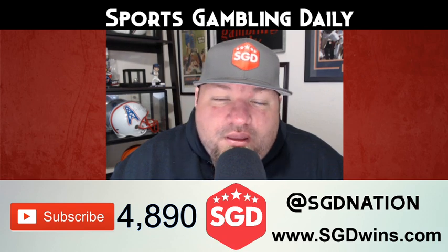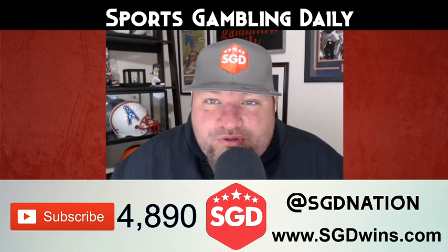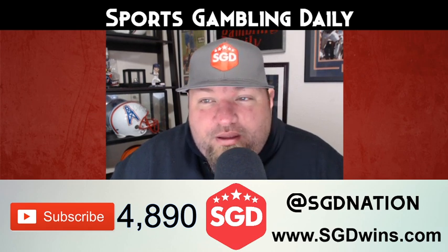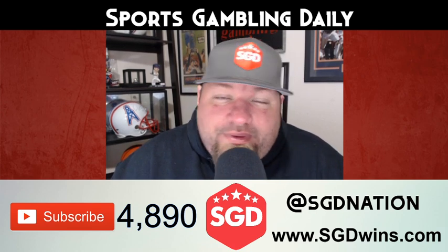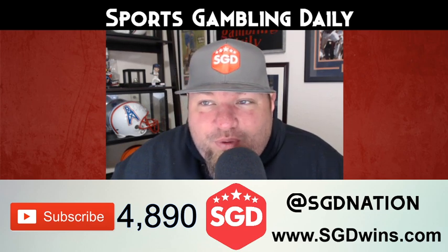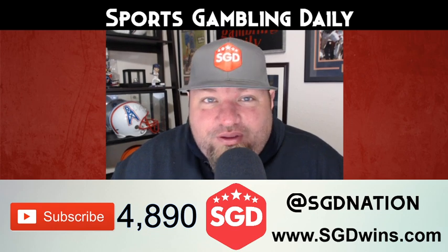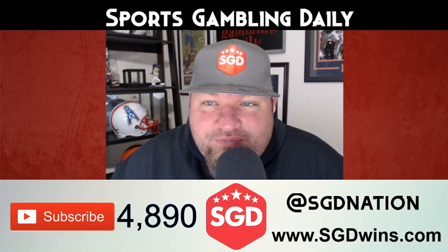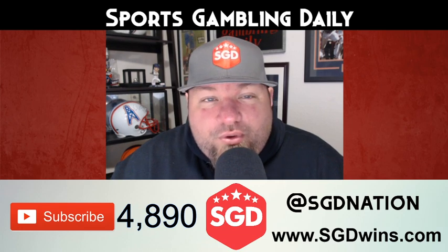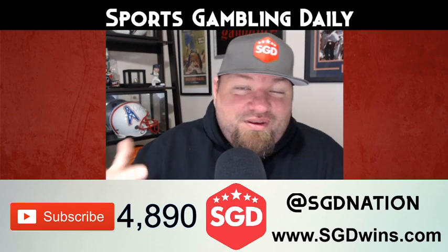I'll let y'all know on Twitter if there are no plays, or you can come to our private group, which you can access at sgdwins.com. If you ever want to talk about the system, we can talk about it in there. I'll continue to put out plays here on YouTube, but I'll always post them in the private group first. Also, make sure you check out Philly's prop videos — he posts every single day. Joe and I also broke down the whole NBA slate today, so check those out. Thanks for your support and we'll see you on the next video. Good luck to us — peace.